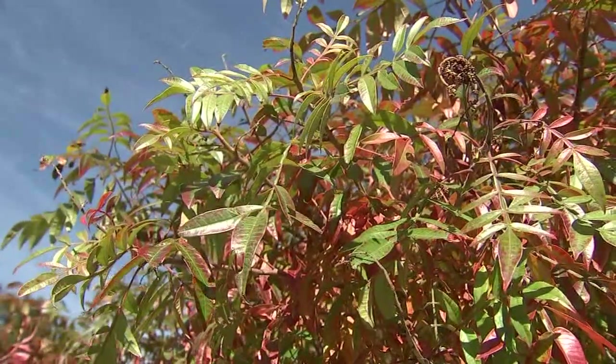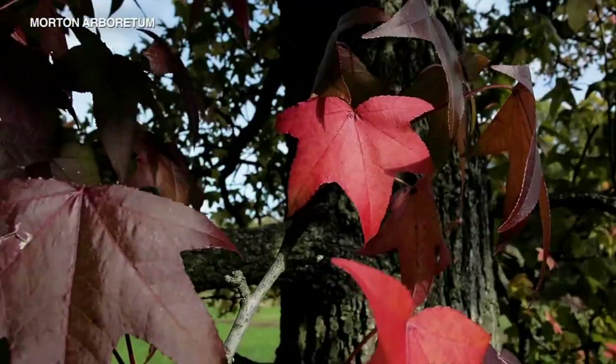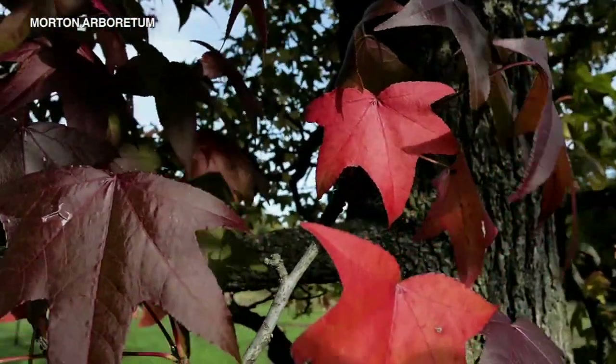The trees are removing that energy from the leaves and preparing for winter. But there's still much we don't know about this process. We still haven't been able to link the vibrancy of color or the timing to how well it sets up the tree for the next year.